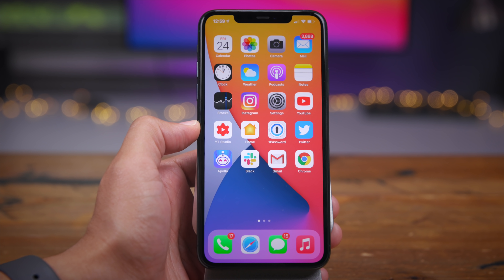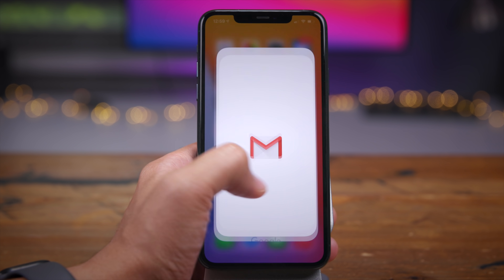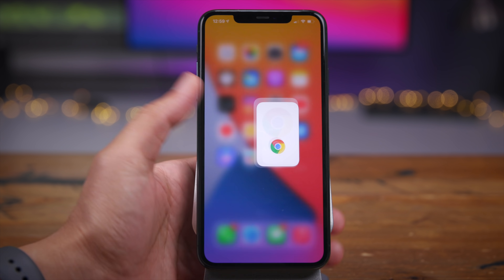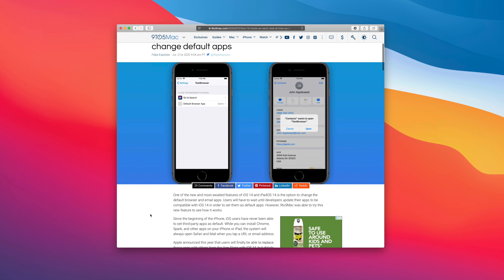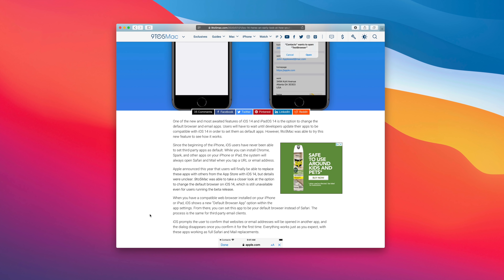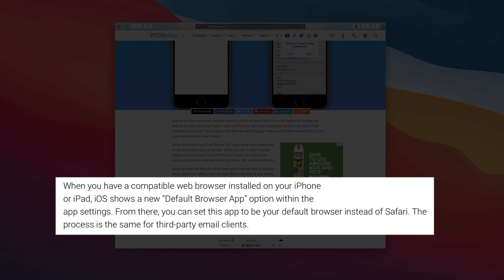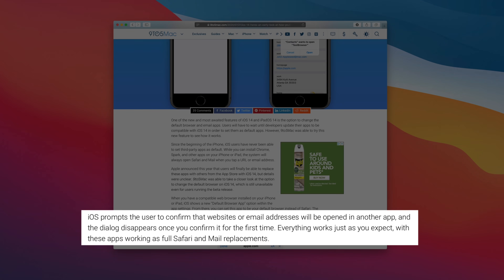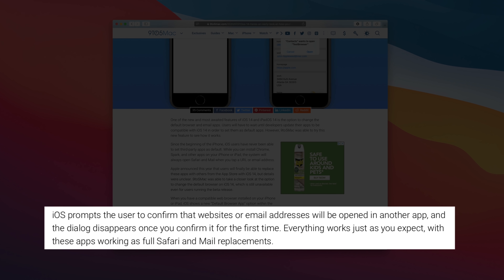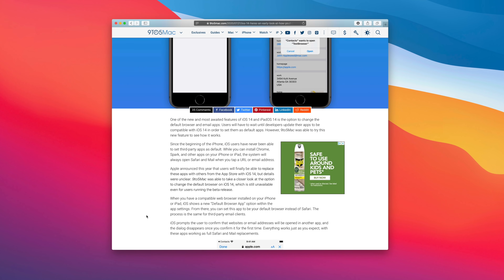Another huge feature for iOS 14 is the ability to change the default email and browser application. You could use Gmail and Chrome instead of the Mail app and Safari. Unfortunately this isn't working just yet, but 9to5Mac's Felipe Esposito was able to take a closer look at this feature. Basically, there will be a new default application option in settings for choosing your favorite app to use.